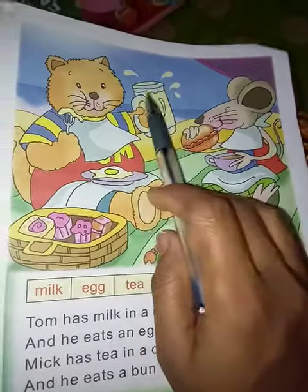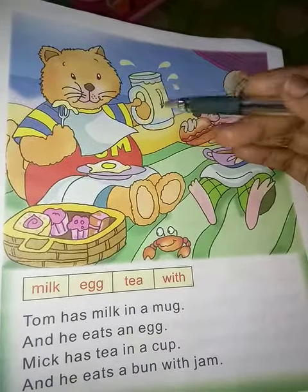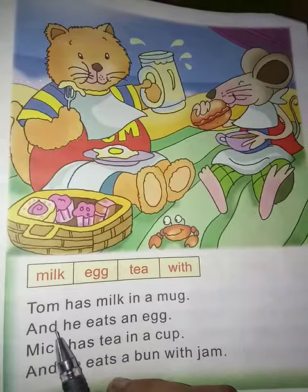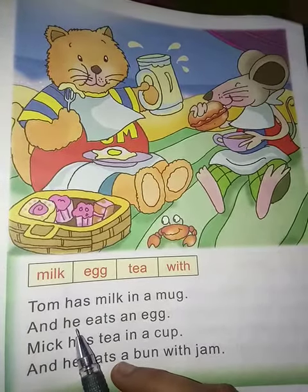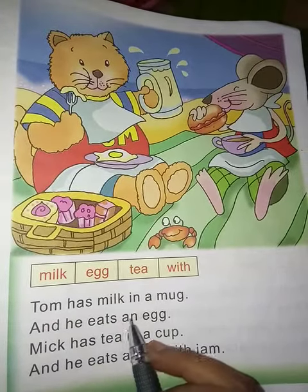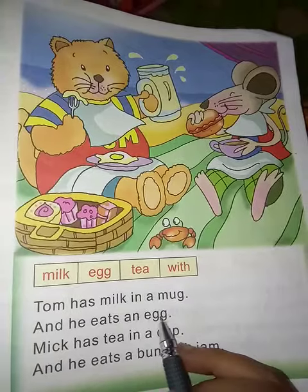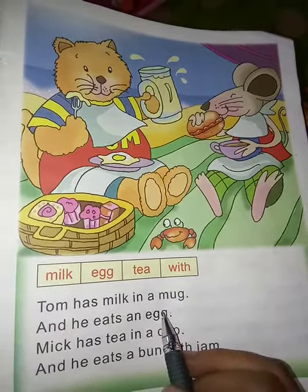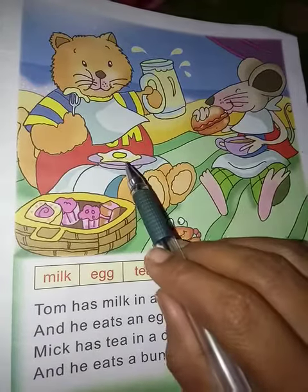The mug is filled. And he ate an egg — he eats an egg. What is he eating in the plate?